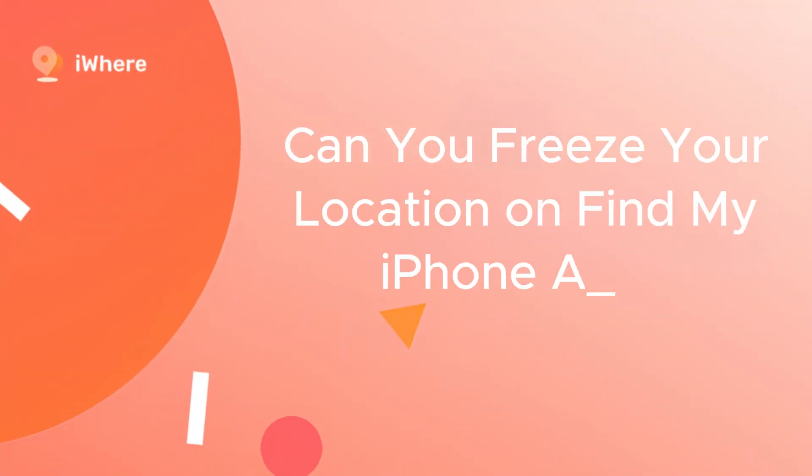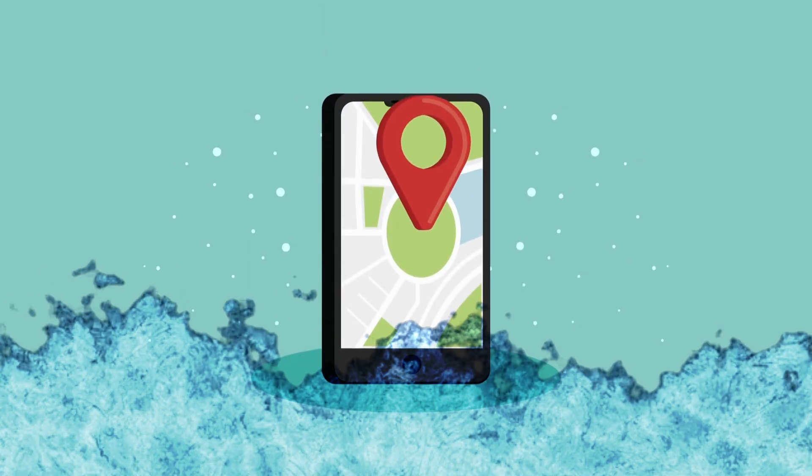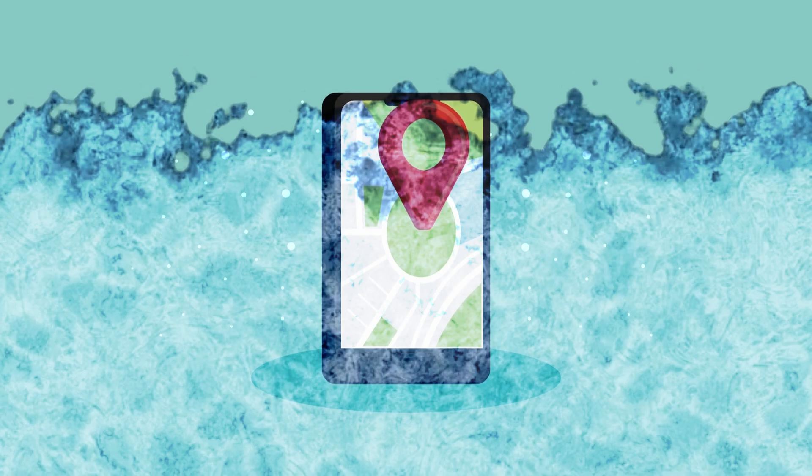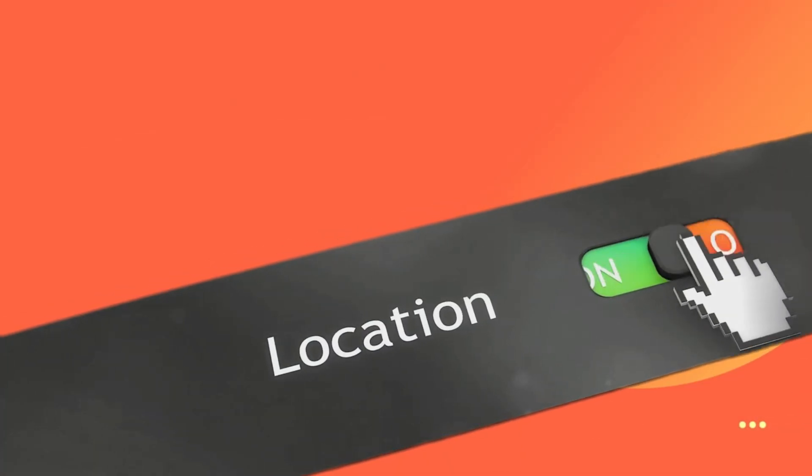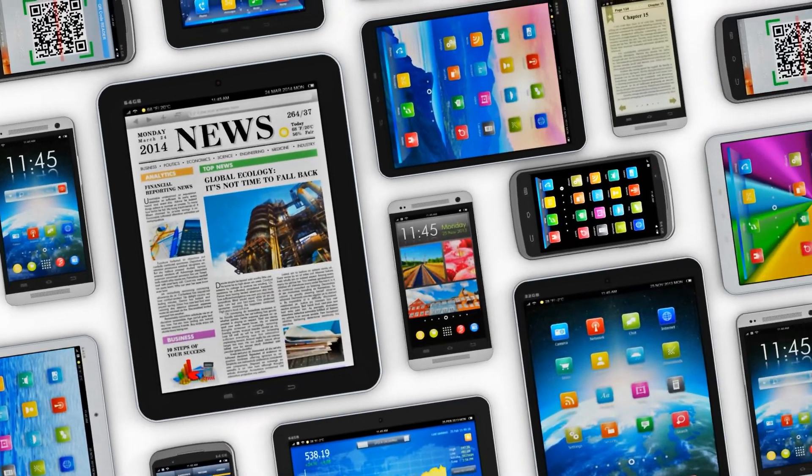Can you freeze your location on the Find My iPhone app? Of course. You can freeze your location on the Find My iPhone app using various methods, such as turning on airplane mode, disabling location services, or using another iOS device, or many more options we will explore.